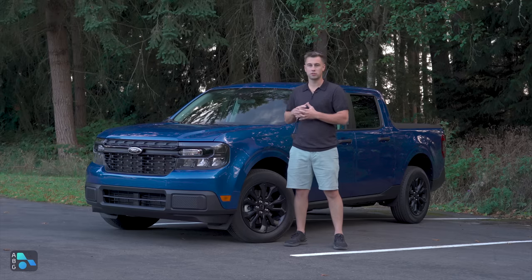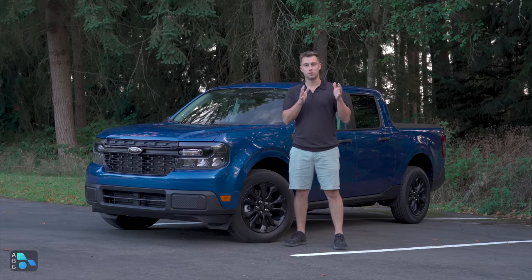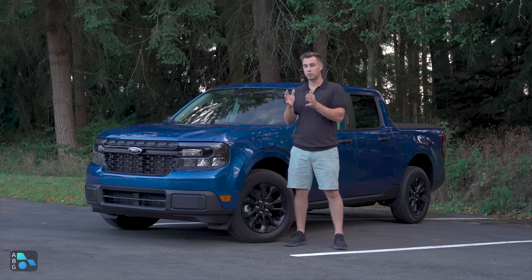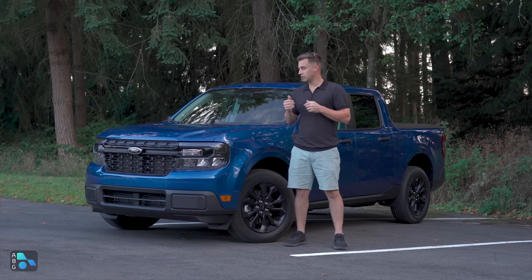This vehicle as equipped is just over $30,000 — $30,600 to be exact for the 2023 model year. If you were to equip this truck the same way in the 2024 model year, it's going to be almost $4,000 more, with some features that you can no longer get paired together. But let's take a look at this vehicle and see what makes it such a hit.